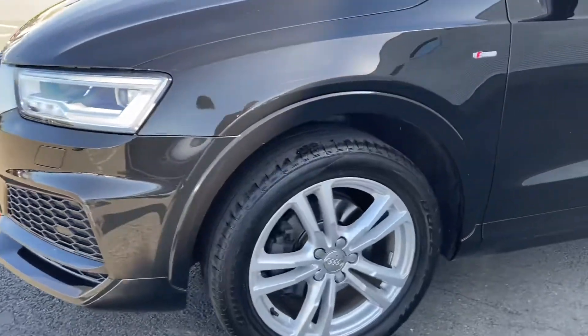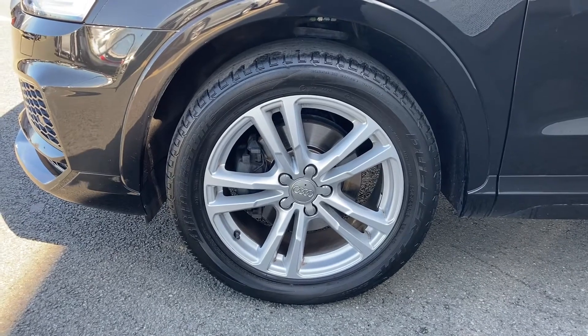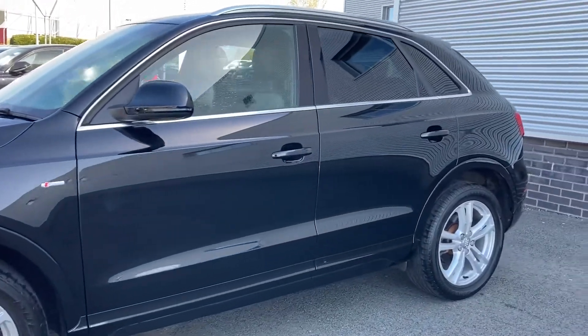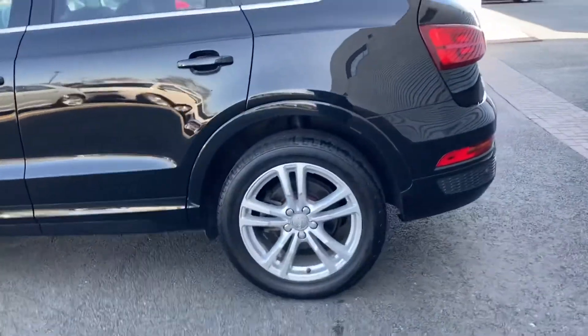Coming round to the side we have this car's 18 inch 5 twin spoke design partly polished alloy wheels which are all in good condition. This Q3 is a 2017 diesel with 150 PS and has covered just over 31,500 miles.